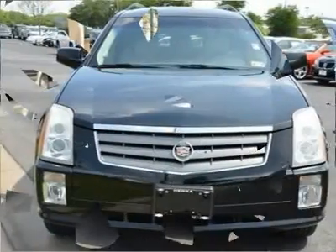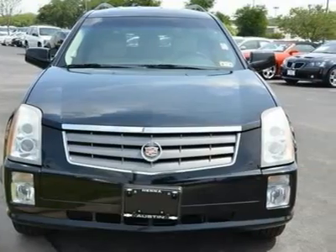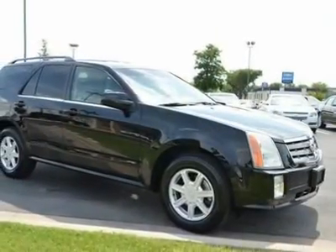Automatic headlights, fog lamps, daytime running lights, privacy glass, heated mirrors, power mirrors.